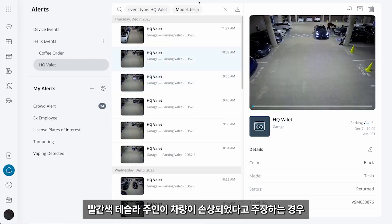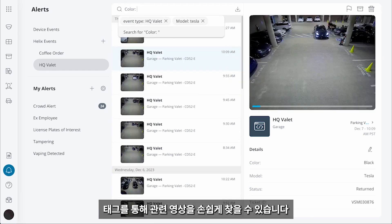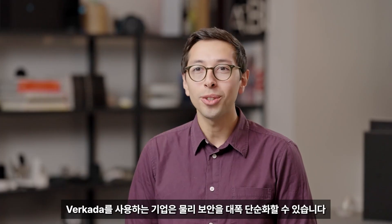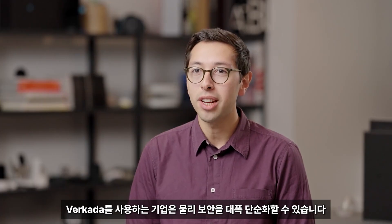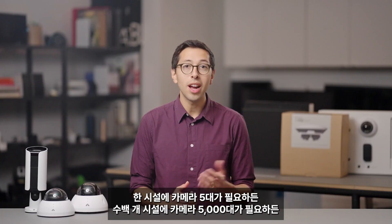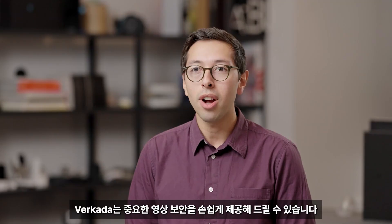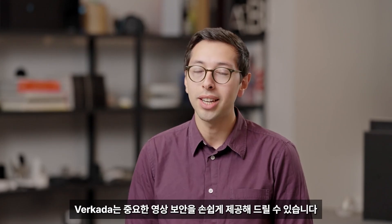Let's say the owner of a red Tesla claims that the car has been damaged. You can easily find the relevant footage with a tagged event. Verkata allows organizations to simplify physical security at scale. Whether you need five cameras at one site or 5,000 cameras across hundreds of sites, Verkata provides powerful video security without the complexity.